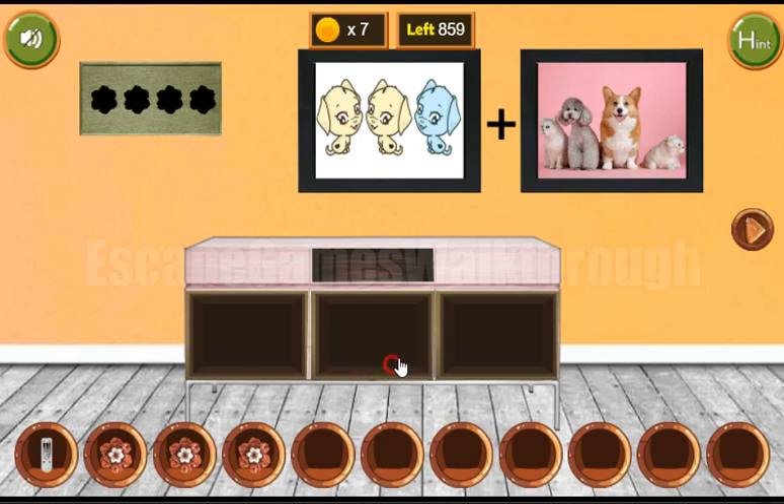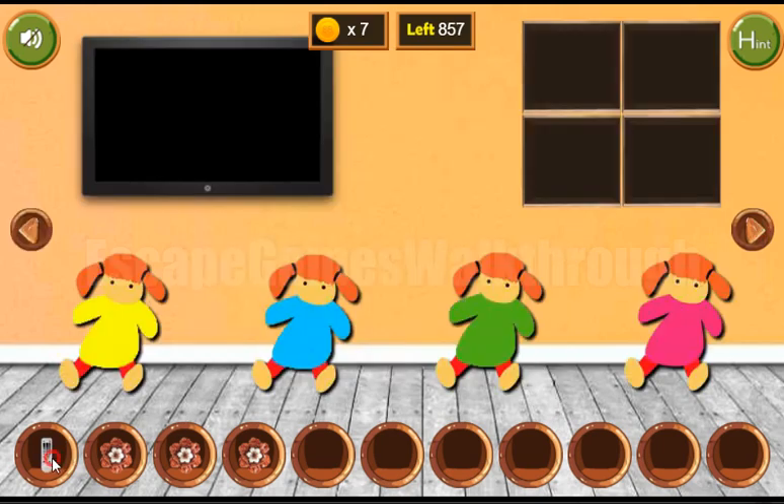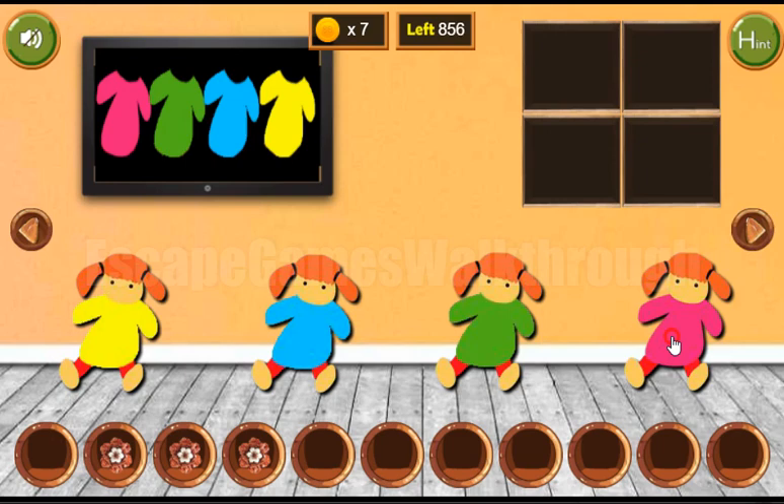We've got the remote to get a hint from the TV — it's a hint of colors. We use it to rearrange these dolls here and get the last 3 coins and the flower.